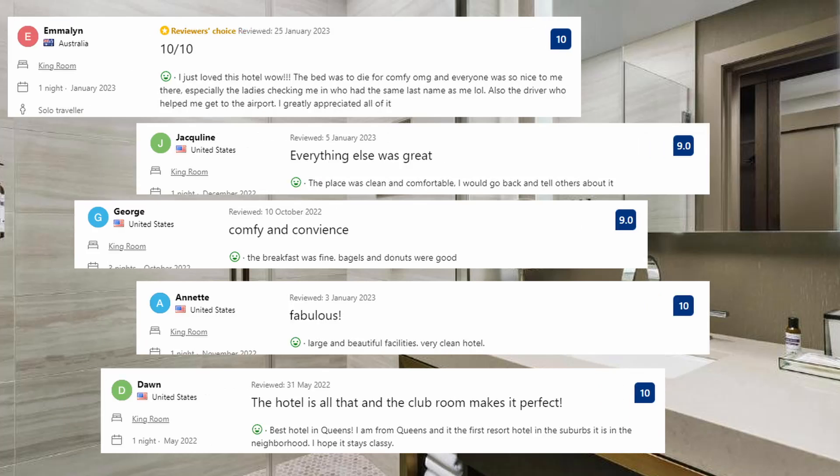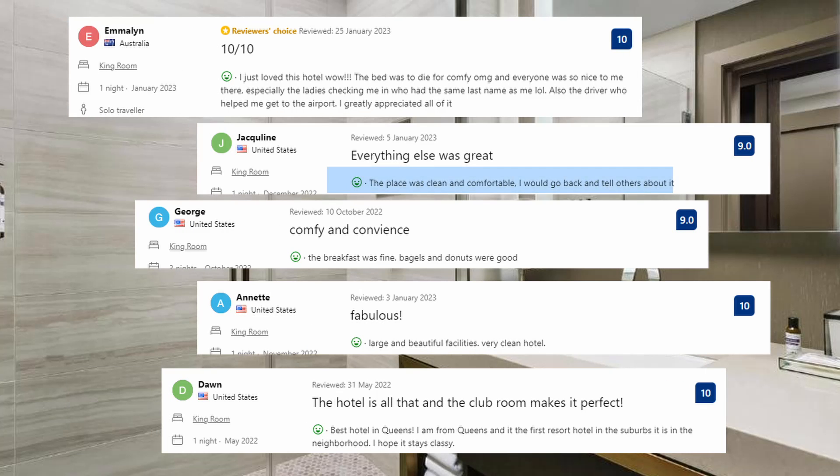These are some of the comments from visitors: The place was clean and comfortable — I would go back and tell others about it. The breakfast was fine; bagels and donuts were good. Large and beautiful facilities. Very clean hotel.